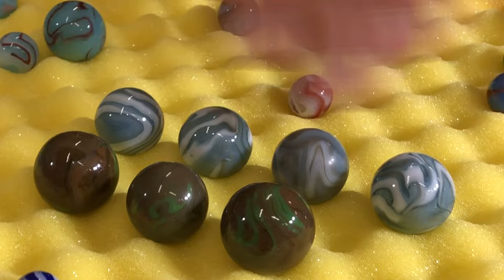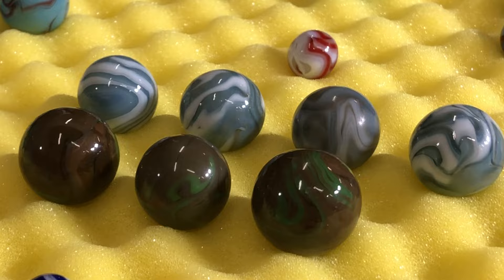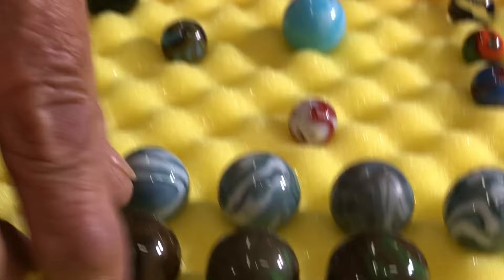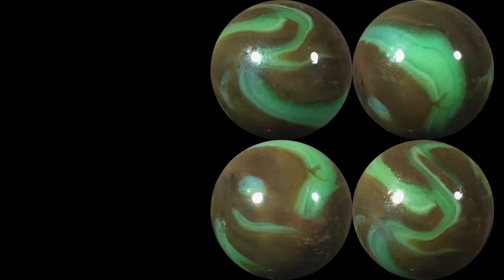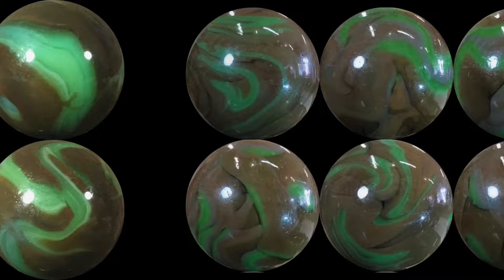These unique colors here in the front row — the brown and green — are all seven-eighths size. They vary a little bit in shades of brown, some have more brown coverage, but these are called Woodland Camo. It's like the Army's camo pattern, which is called woodland — and the colors match.